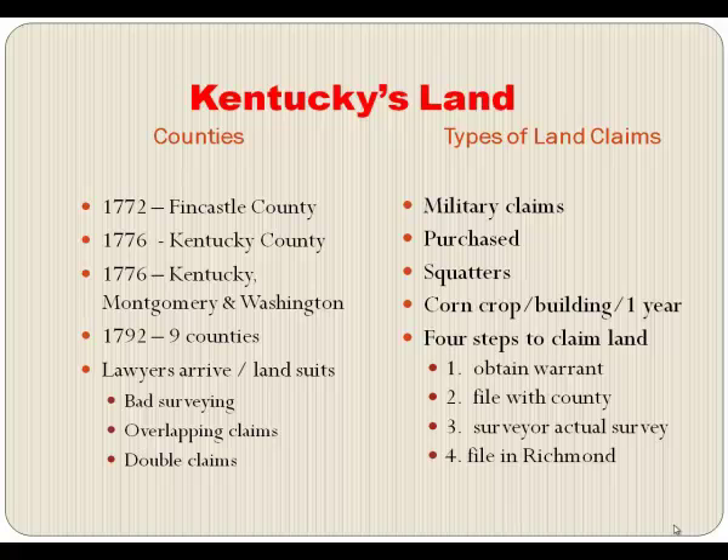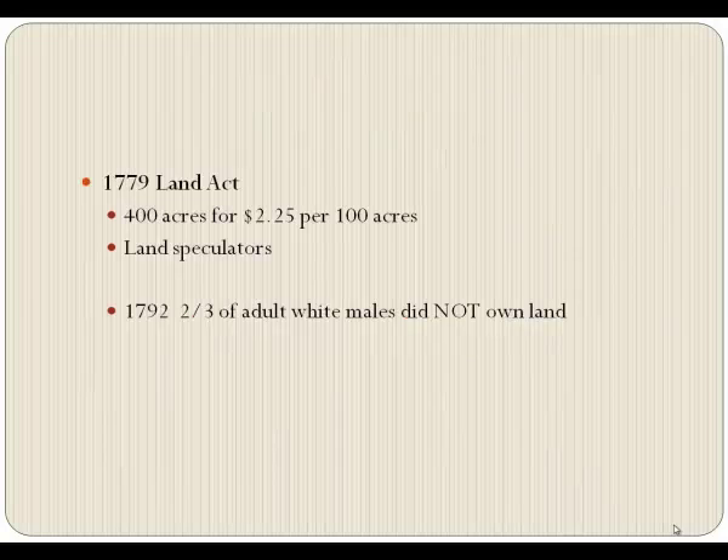Now, Richmond is over the mountains — it's a long way to go. But in 1779, right before we became a state, Virginia passed the Land Act, which allowed you to get 400 acres for $2.25 per 100 acres. So for nine dollars you could get 400 acres of land, which sounds cheap, but money was in short supply in those days.